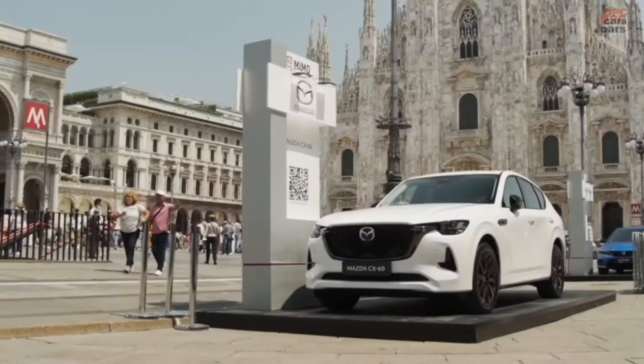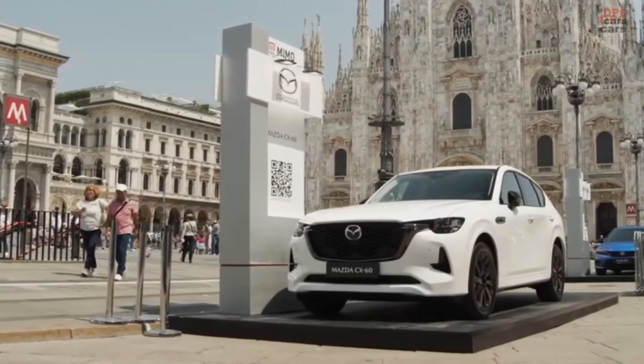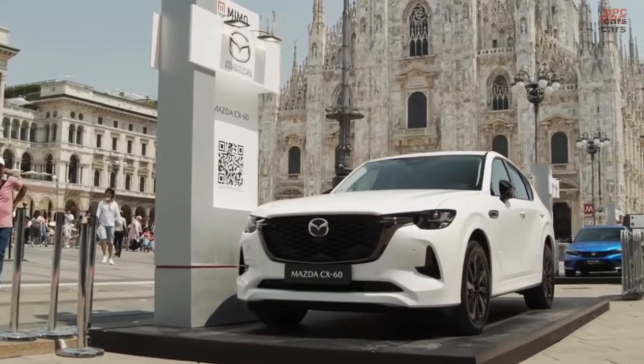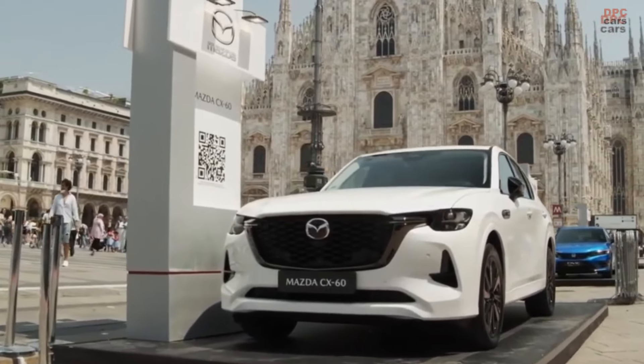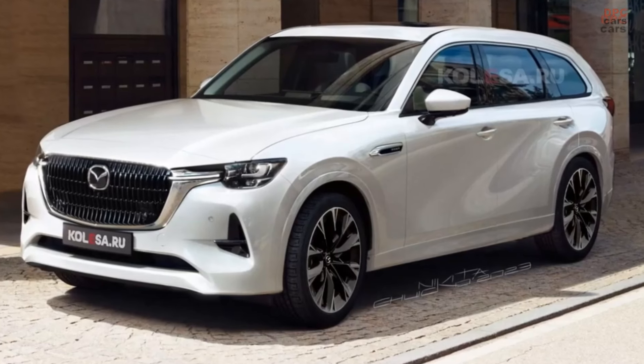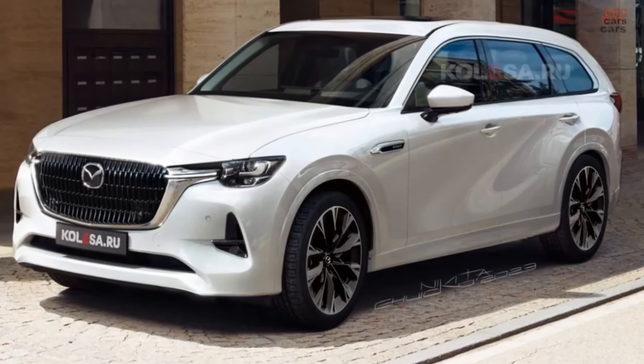The Mazda CX-60, introduced just last year, made a striking entrance with its 2.5-liter gasoline engine combined with an electric motor, boasting an impressive total output of 323 horsepower and 369 pound-feet of torque.